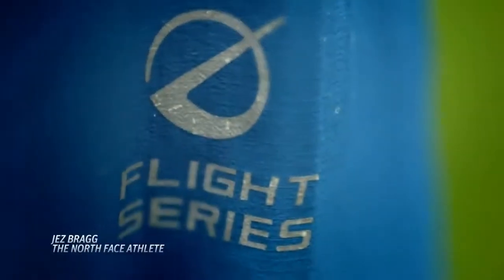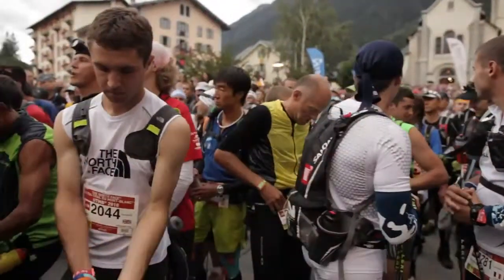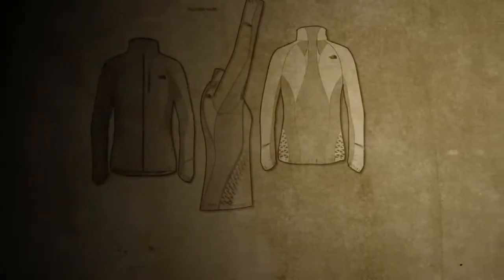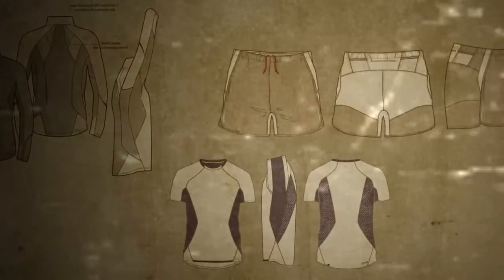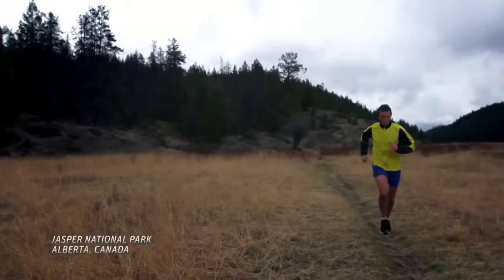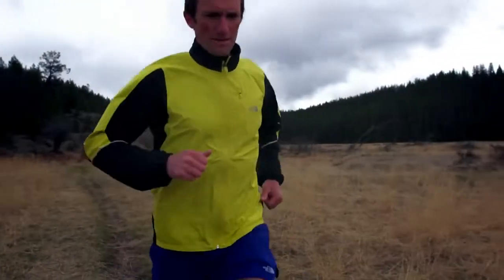The challenge was set for us to work with the RD&D team to develop a set of clothing and equipment specifically designed to cope with more extreme conditions, engaging our athletes who are running at the highest level to utilize their experience in the creation of new running products.